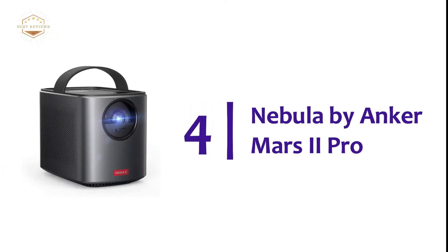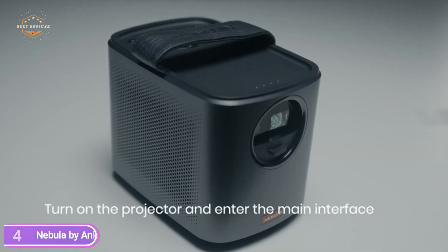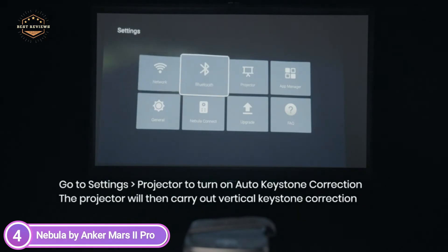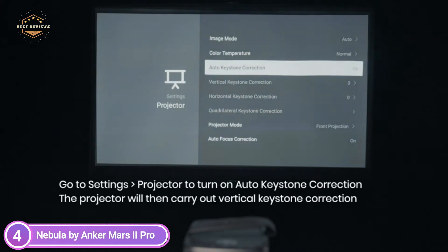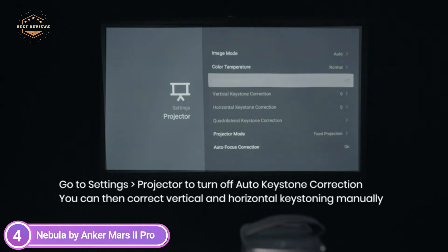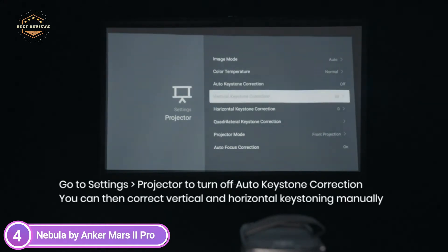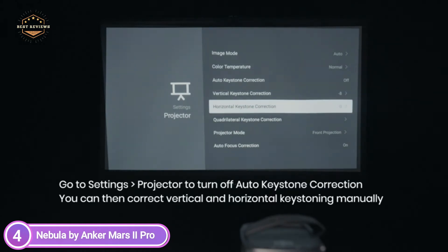At number 4: the Nebula by Anker Mars 2 Pro. DLP IntelliBright technology projects a glowing 500 ANSI lumen image in high-quality 720p with razor-sharp clarity. Dual 10W audio drivers combine to provide stunning sound and deep bass for an unbeatable outdoor cinema experience. Connect and play all your favorite HDMI or USB 2.0 devices, such as laptops, PlayStation 4, Xbox One, Nintendo Switch, and many more. Enjoy YouTube, Netflix, and more on Android 7.1. With horizontal and vertical keystone correction, you can project a square, solid image from almost every angle.